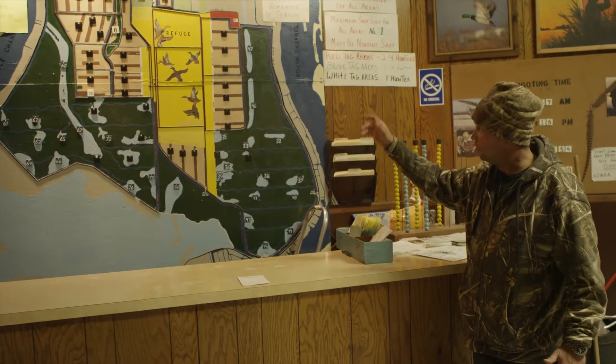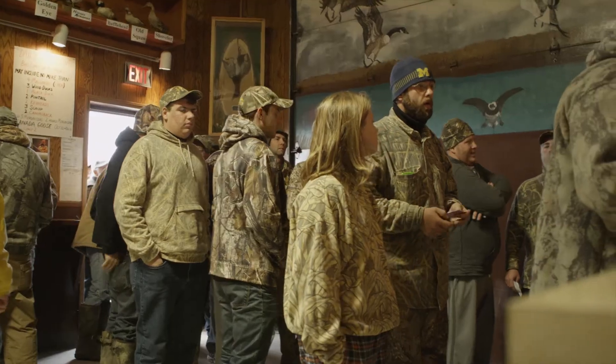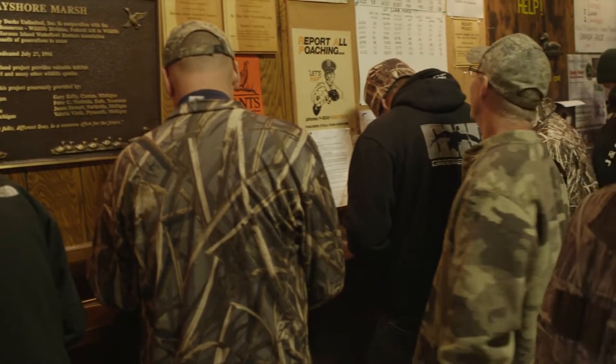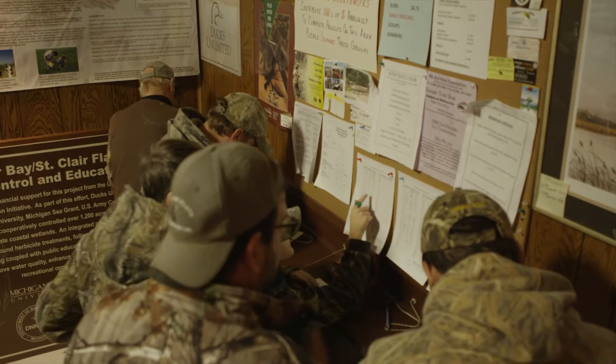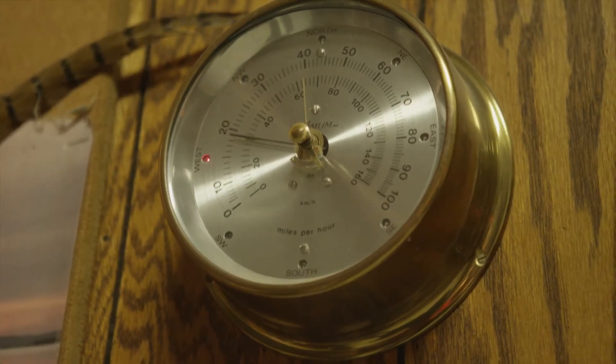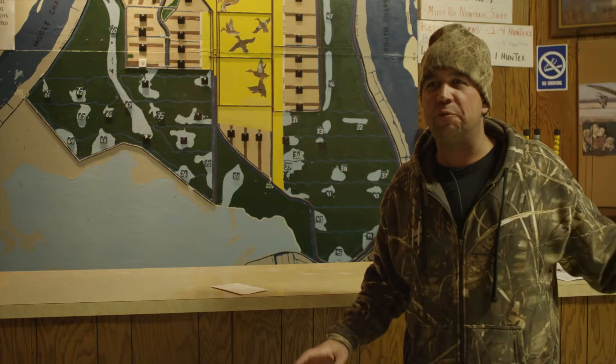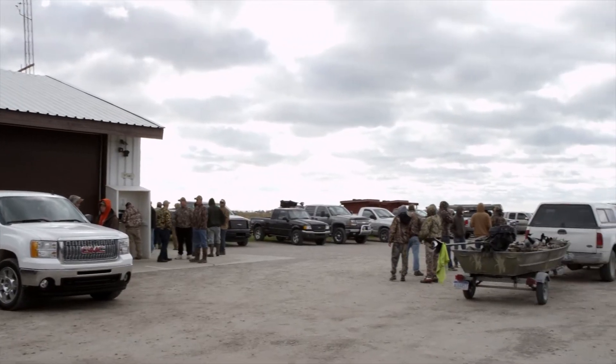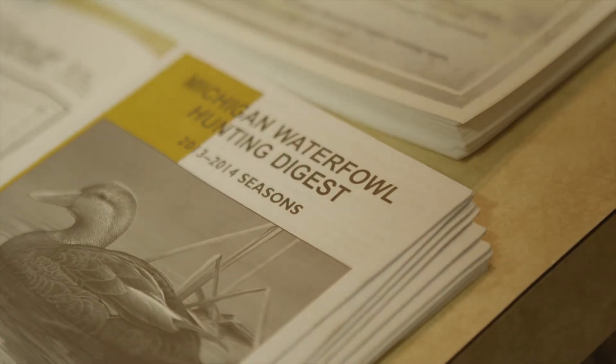If your number is drawn, you get first pick of the litter. They provide a lot of information for hunters here. They have the daily duck total for each zone, so hunters can kind of do their own research. They provide the wind speed, even coffee in the morning. They really make it a comfortable situation for you to bring people to come out and hunt ducks. You got everything you need right here.